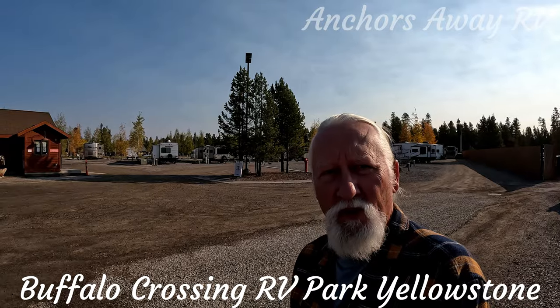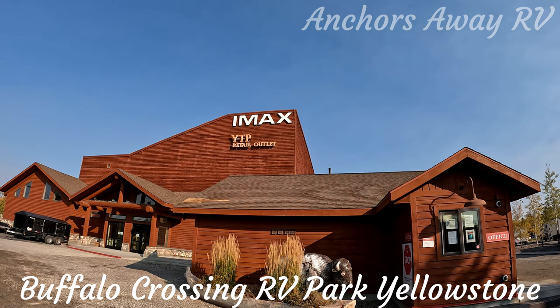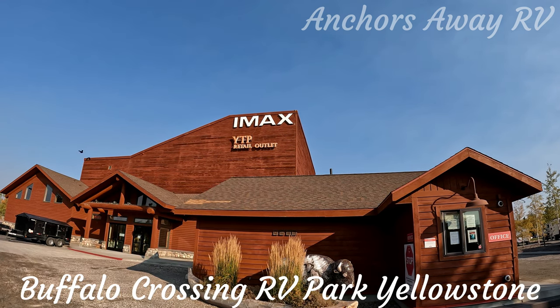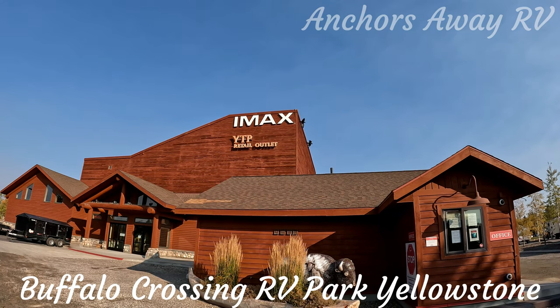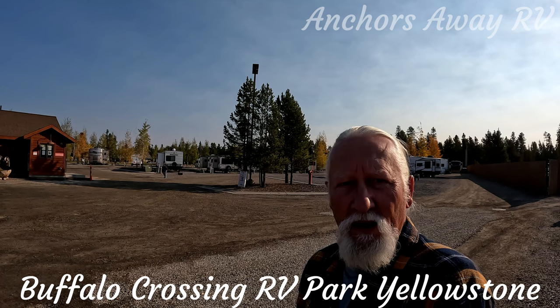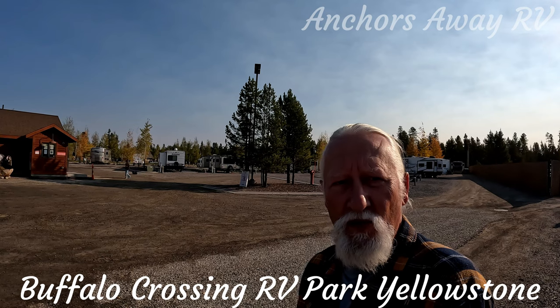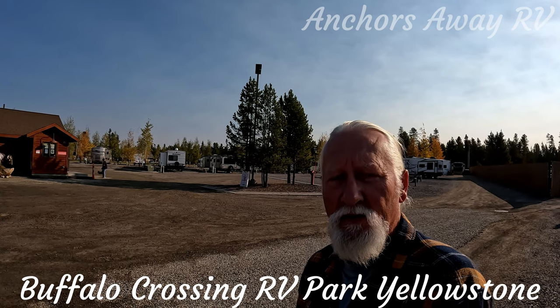It's situated at the west gate of Yellowstone National Park. Interesting thing about this site is it's associated with the IMAX movie theatre and retail outlet store. So when you arrive they give you tokens for ice creams and discounted rates for the movie, and also a $20 gift voucher to use in the retail outlet.